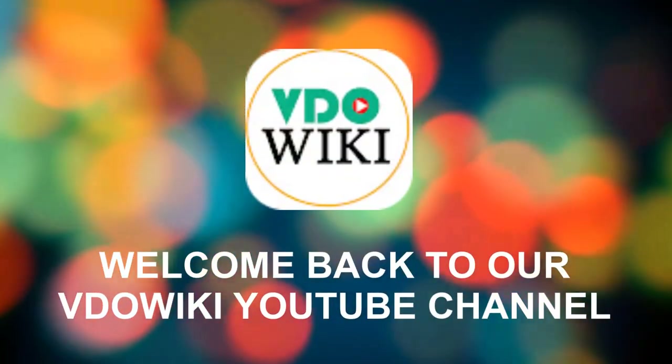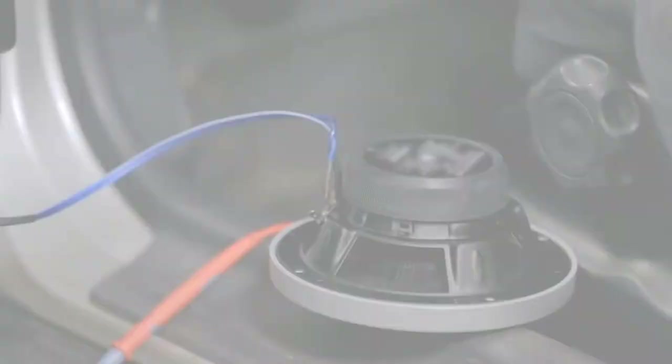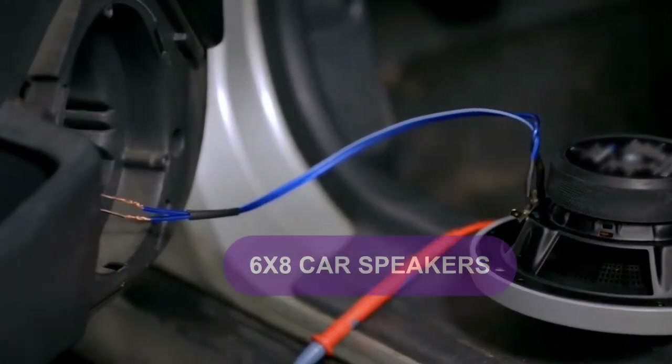Hi guys! Welcome back to our video wiki YouTube channel. In this video, we will break down the top 4 6x8 car speakers.